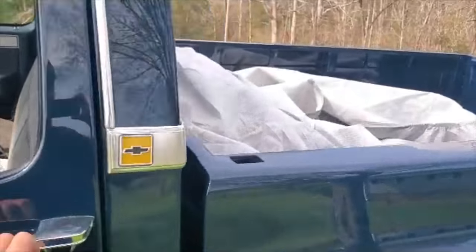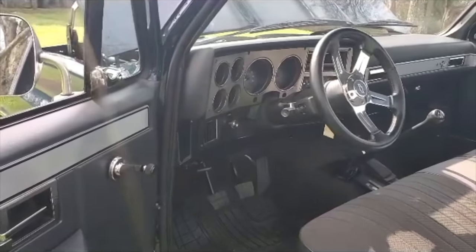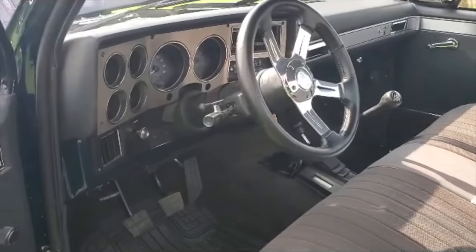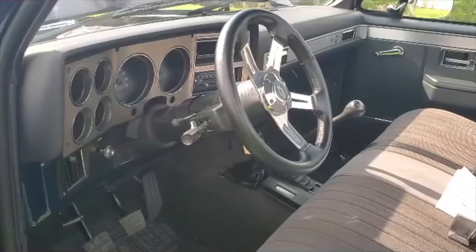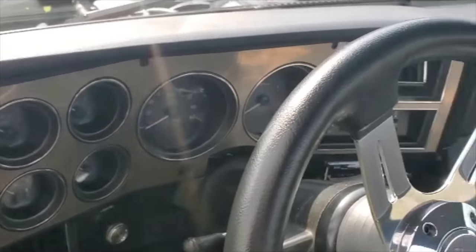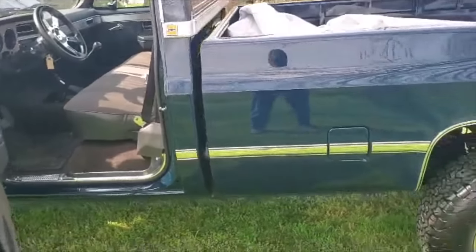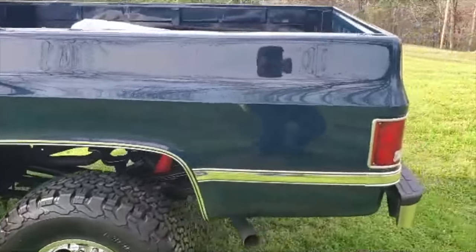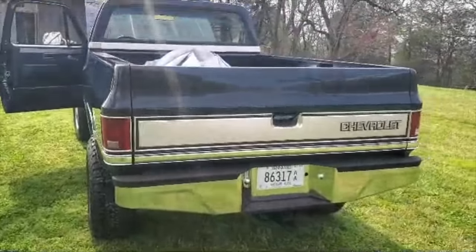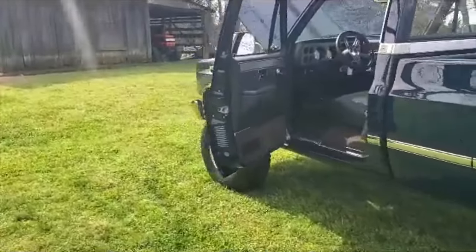On the inside, I rebuilt it with a bunch of new old stock parts — new GM dash pad, door panels, stuff I had laying around. It's got an NV4500 five-speed transmission with Dakota Digital VDX gauges. The only outside modification is a Goodmark cowl hood.